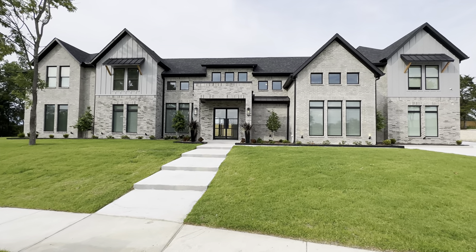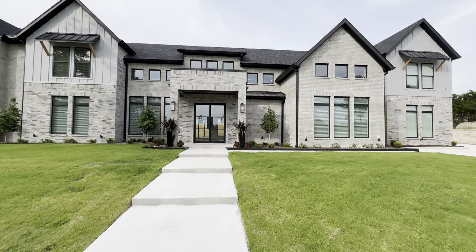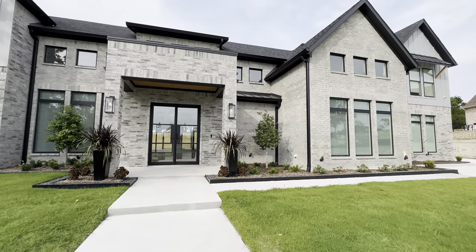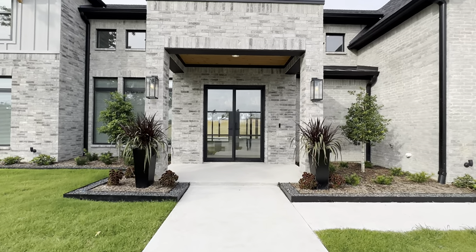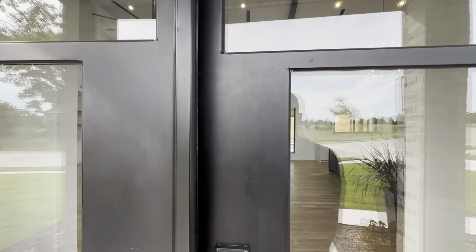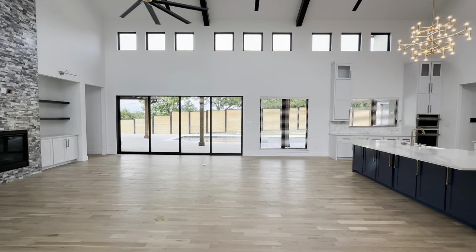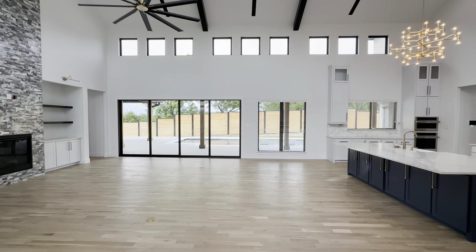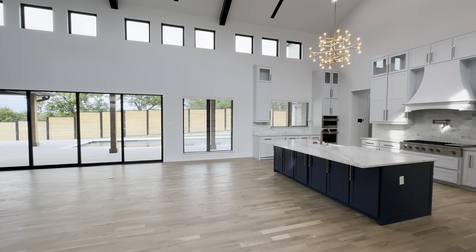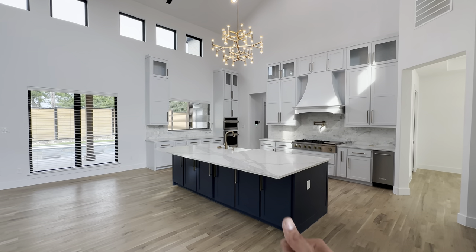Shalom family, God bless you all — thank y'all for tuning in for today's property tour. Today we are at 105 Forest Drive here in Heath, Texas, going to be checking out this beautiful, absolutely breathtaking modern custom new construction home. I'll leave all the specs and details of this property in the description so y'all can check it out in full detail, and I'll also leave the link to this listing on our website.